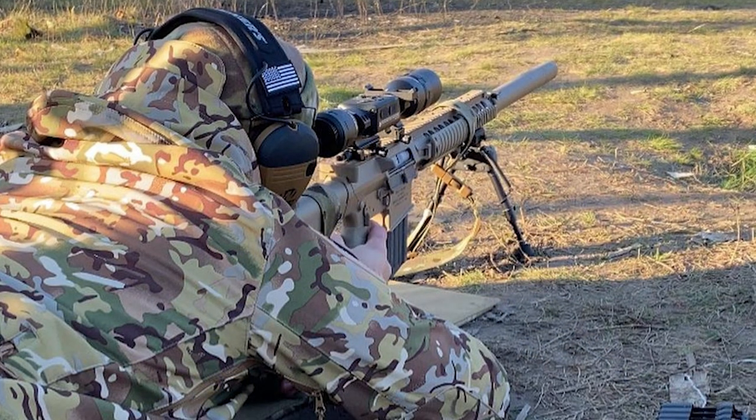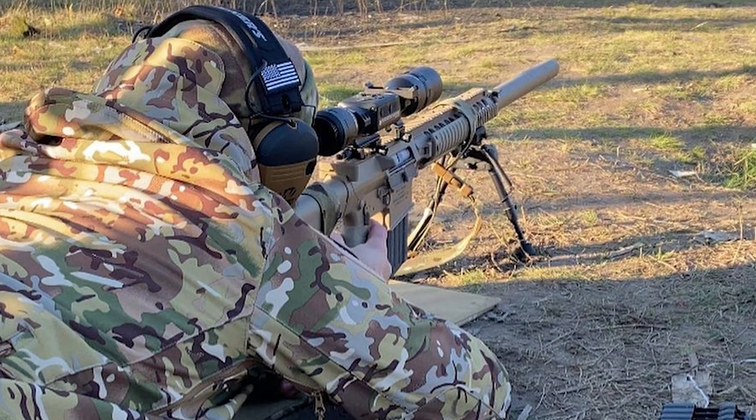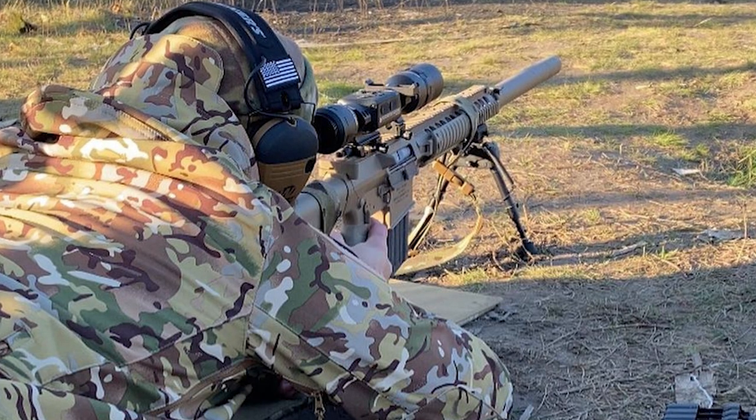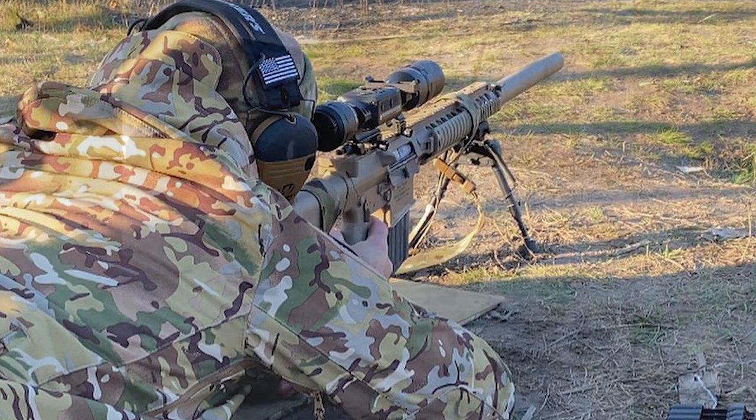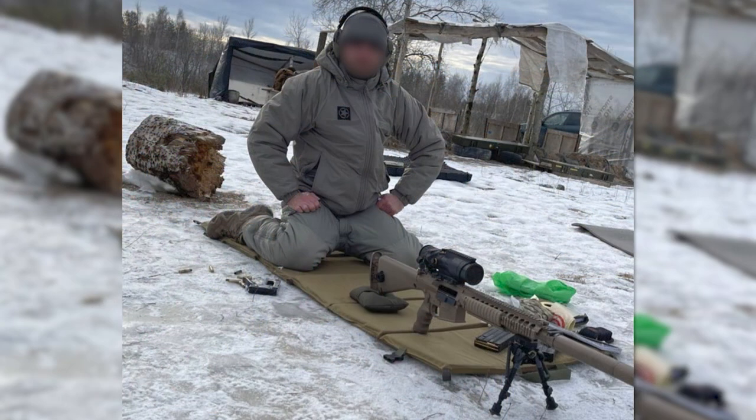In theatre, the rifles have been paired with a variety of optics, ranging from the original Leupold 3.5-10 power variable scopes, to ATN Thor-4 thermal optics, and even a Trijicon 6x48 ACOG.